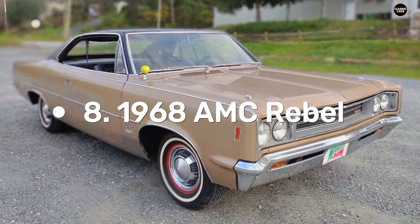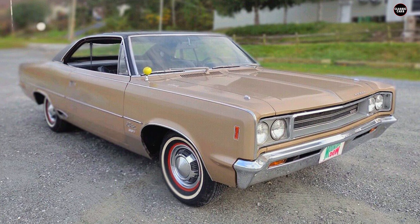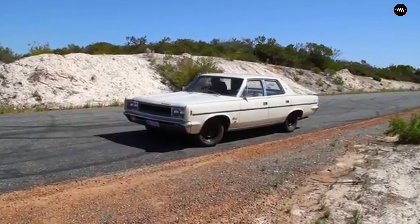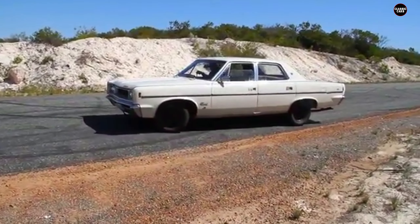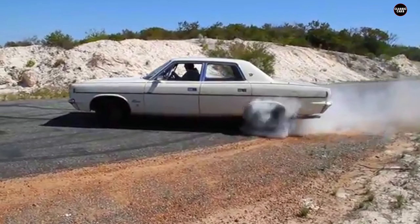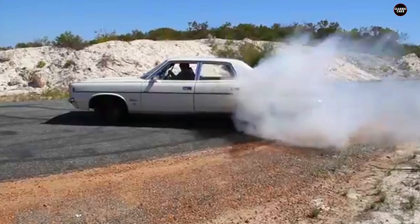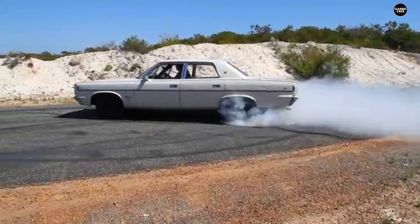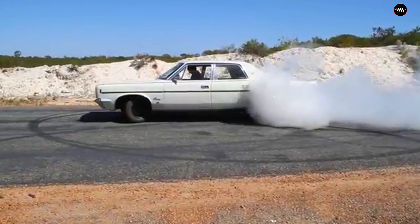The AMC Rebel, introduced in the late 1960s, was AMC's attempt to offer a midsize family car with a hint of sportiness. Unfortunately, it fell short of delivering on either front. The Rebel was meant to compete in the increasingly crowded midsize car market, but despite AMC's ambitions, it failed to stand out in terms of design, performance, or overall appeal.